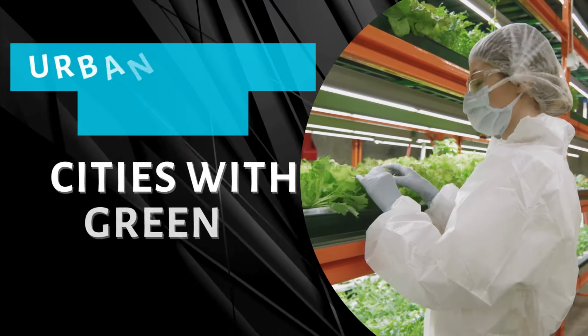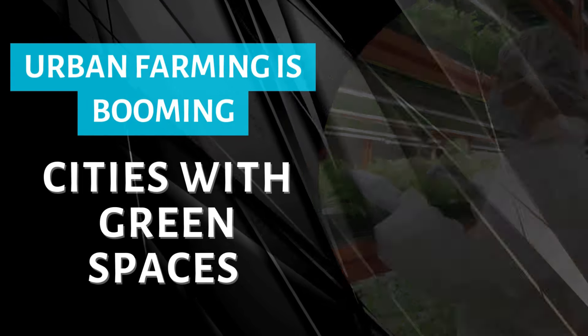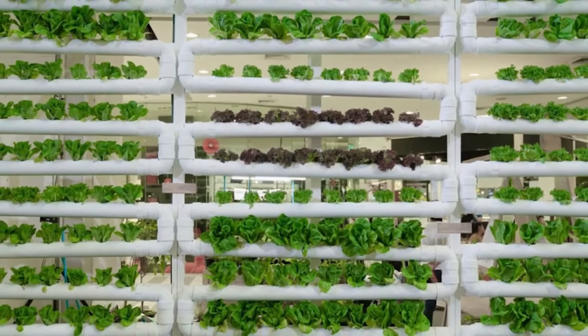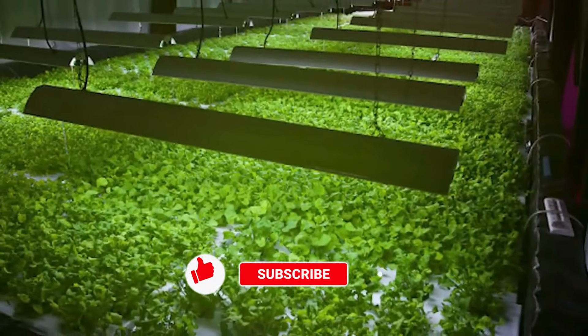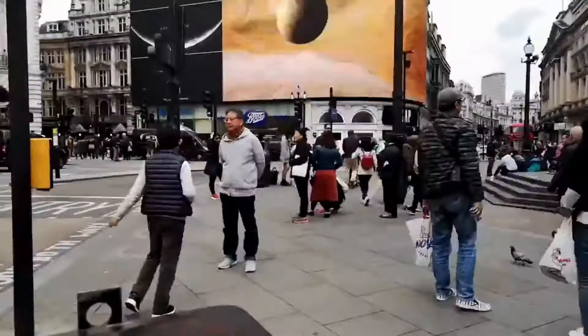Discover how urban farming is not only greening cities, but also fostering community spirit, enhancing sustainability, and providing fresh produce right at our doorsteps. Before we get started, don't forget to subscribe and ring the bell so you won't miss any updates on how urban farming is revolutionizing our cities.